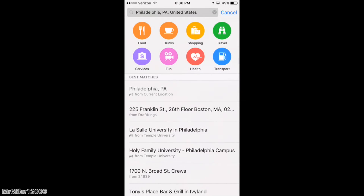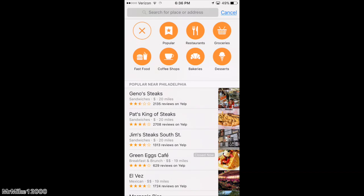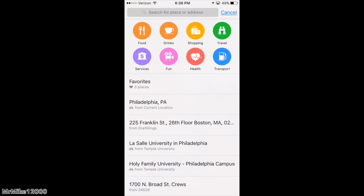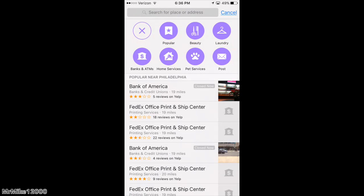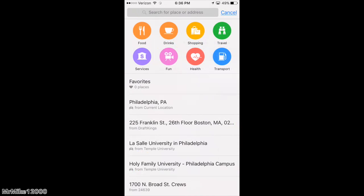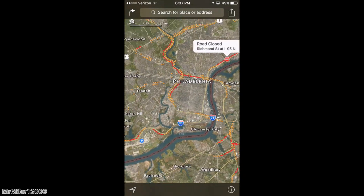Something else I want to point out about Apple Maps is when you hit the search button — it says search for places and address — all these different options come up: Food, Drinks, Shopping, Travel, Service, Fun, Health, Transport, and your recent locations. This is cool because it gives you a bunch of different options. For fun, for instance, it shows you all the cool things you can do around your area. Apple has added all these different features for different activities — things you could do, see, or eat. That's another feature I love about iOS 9.